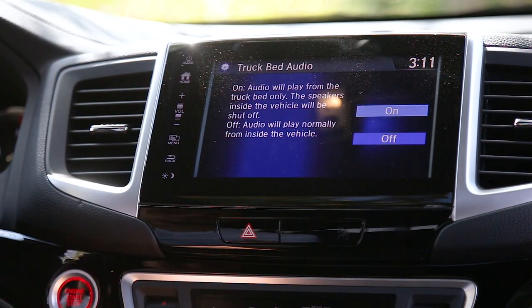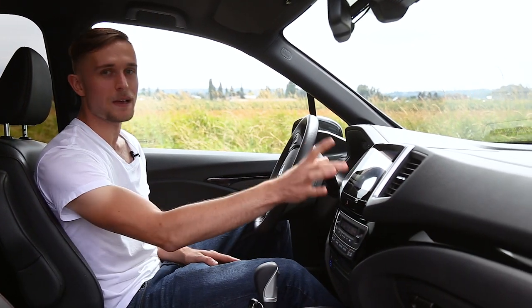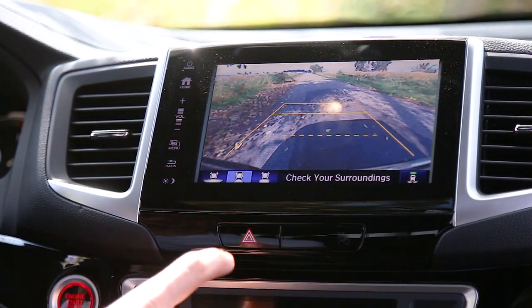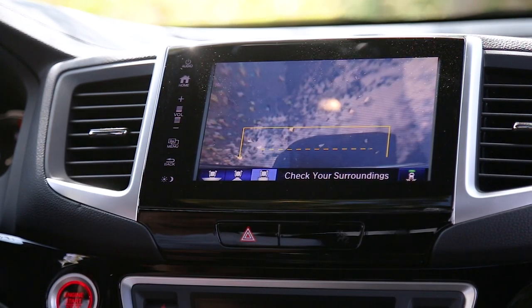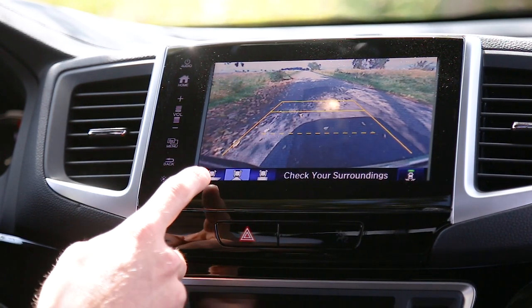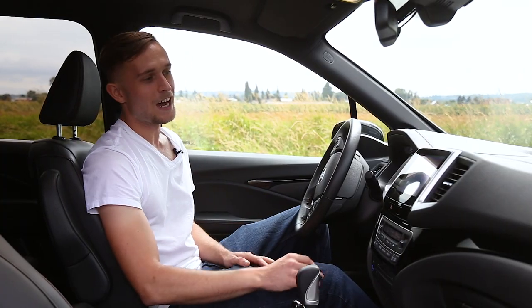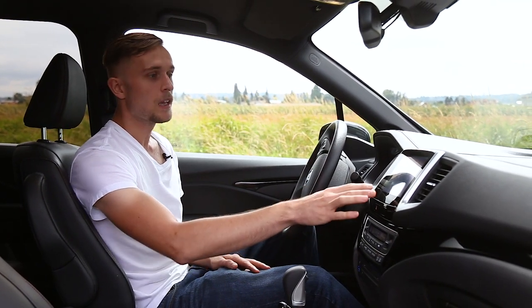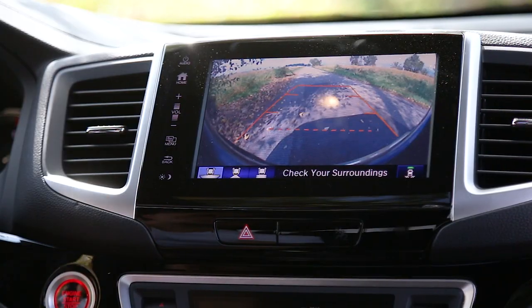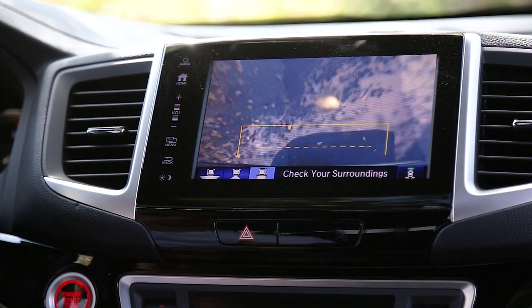That leads me to my biggest gripe with Honda vehicles — the backup camera. As soon as you put it into reverse, the backup screen comes up and the resolution is just terrible. I've spent $30 on dash cameras on Amazon that have had 1080p resolution. So it being 2019, I don't think there's any excuse not to have a high-resolution backup camera — technology has become so cheap. At least they do give you the option of looking straight down at your hitch for small adjustments while pulling up to a curb or hooking up a trailer, but the resolution is not very good.